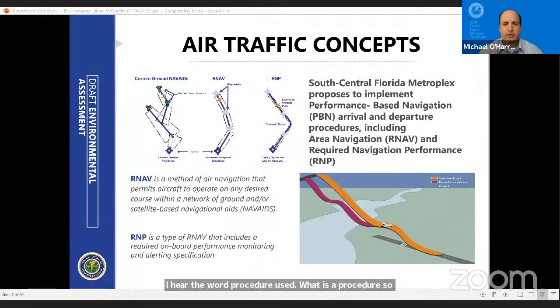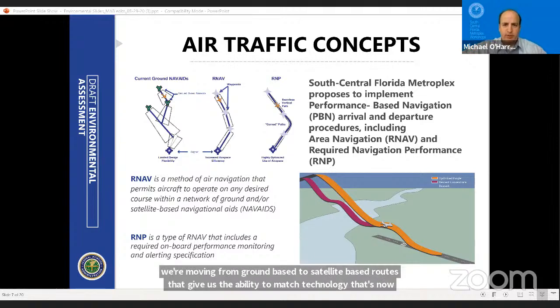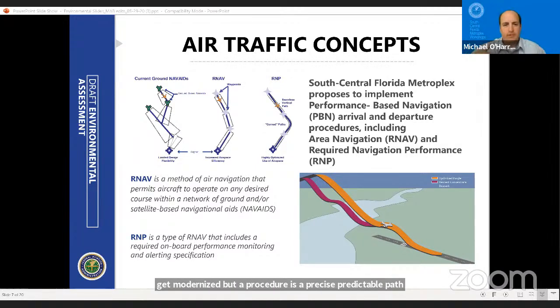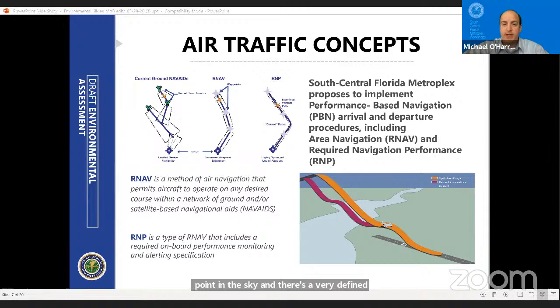Next question: I hear the word 'procedure' used. What is a procedure? We're moving from ground-based to satellite-based routes that match technology now available for newer aircraft. A procedure is a precise, predictable path that the aircraft will fly—going from point A to point B, from the airport to a point in the sky, with a very defined path specifying altitude and in some cases speed. When an air traffic controller puts an aircraft on a procedure, both the pilot and the controller know the aircraft will be safely separated from other aircraft flying other procedures.